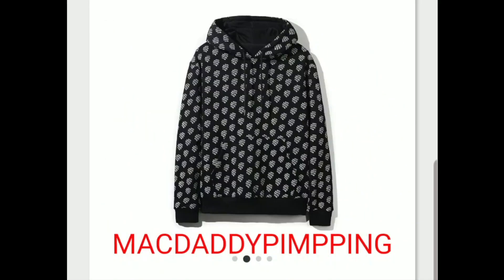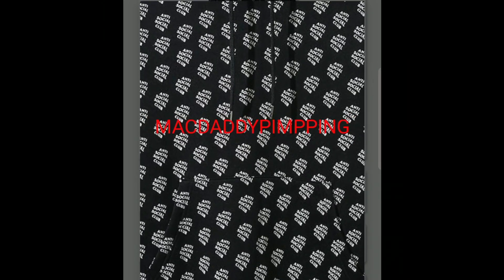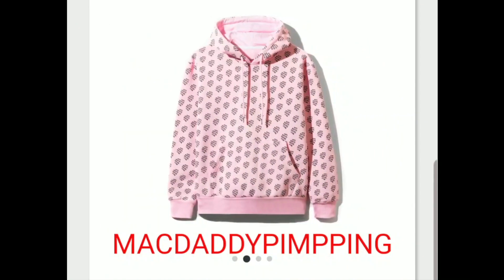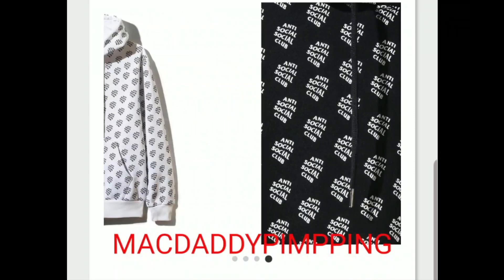You got this 'Repeat Logo' hoodie — this one looks pretty nice too. You got the Anti-Social Social Club in a jacquard pattern all over the hoodie. And then this one is the pink color, and then the white color.